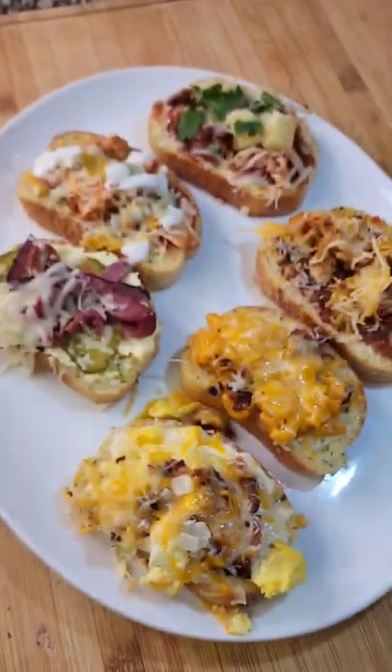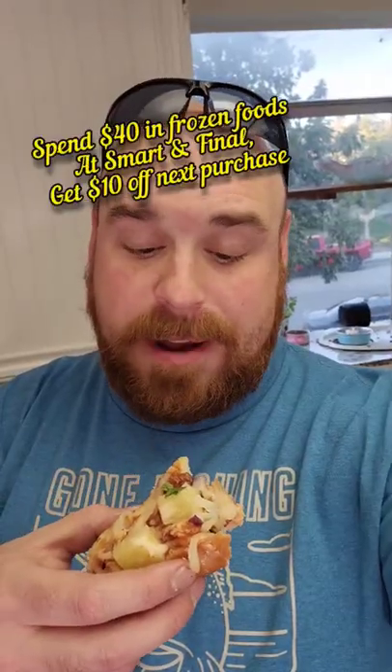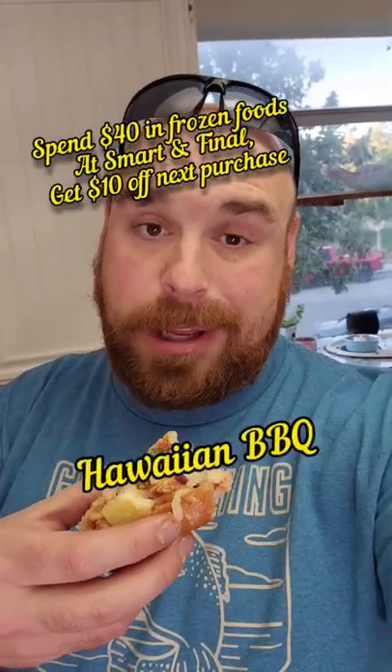Which one of these are you grabbing first? After trying all of them, I think the Hawaiian barbecue is the best one.